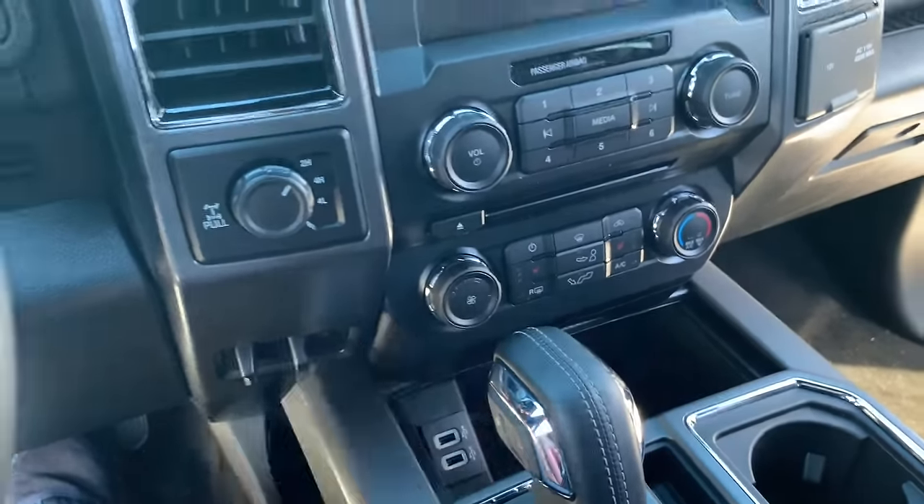This is also equipped with blind spot monitoring — the Blind Spot Information System — which can be tied into your trailer. You program in the dimensions of your trailer, and it's tied into the trailer backup assist. Different shapes, sizes, and lengths of trailers can be programmed in, which keeps everybody safe. This is a four-wheel drive truck so it sits a little bit higher and has the step boards. Next up is the Platinum and King Ranch, which we have side by side.